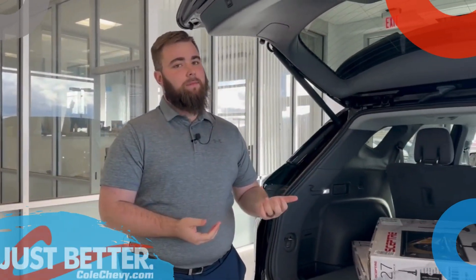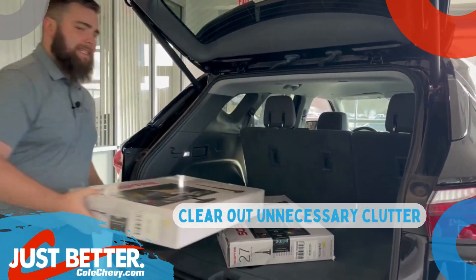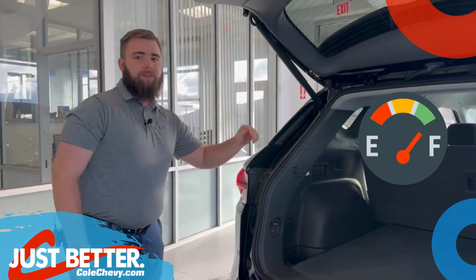There are some items you need in your car and some items you don't, so our first tip is to clear out some unnecessary clutter. As little as 100 pounds of trash can reduce your fuel efficiency, so make sure to take care of all that junk in your trunk to improve your fuel economy.